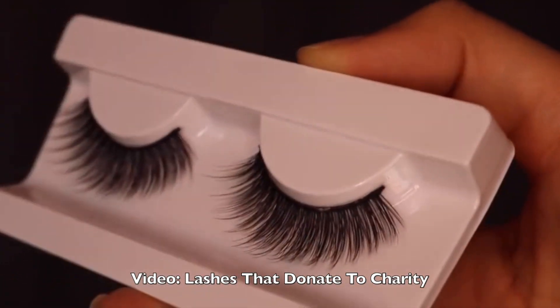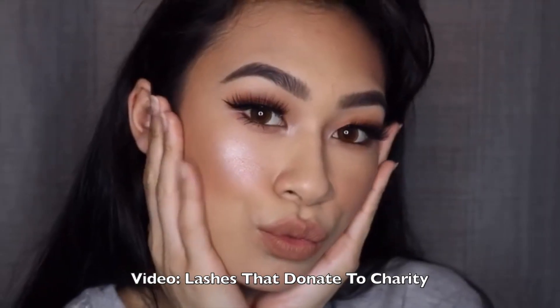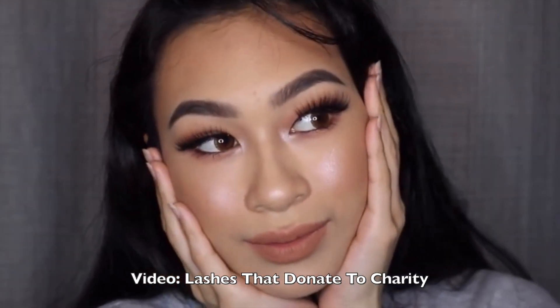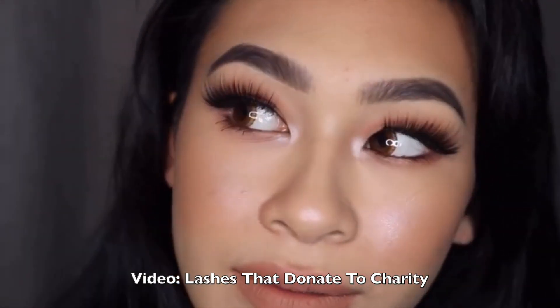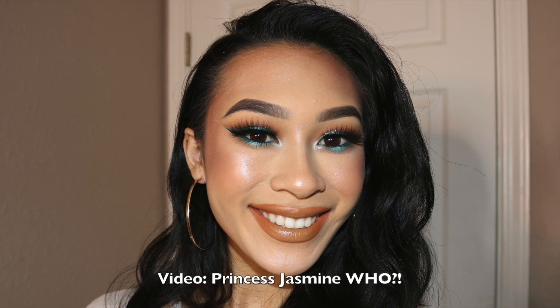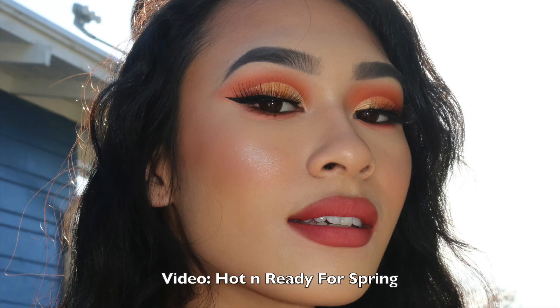Throughout this video you've kind of seen a trend where I like lashes that start short and end long, but Carleen is a lash where the length is consistent throughout the whole thing. On the eyes I didn't expect myself to like it, but this lash has a visible double layer — if you look to the side you can see those layers — so it kind of just looks a little bit more natural and gives you that lash-extension-type vibe.